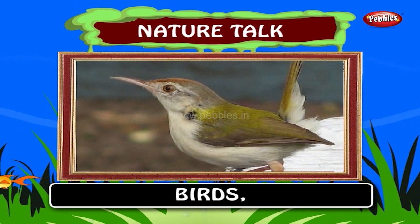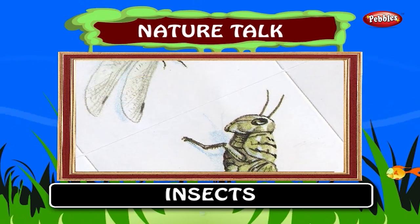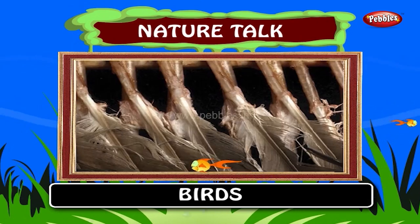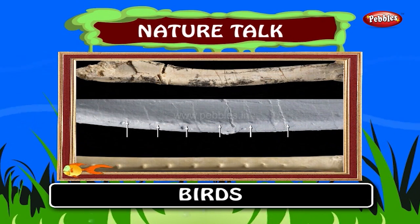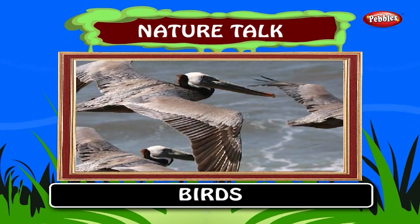Now let's see different types of birds, fish and insects around us. Here are some interesting facts about them. A bird's bones are hollow and filled with air. This makes them light yet strong. Thus, birds fly so gracefully.